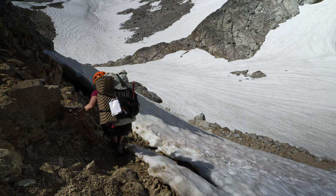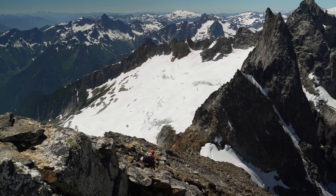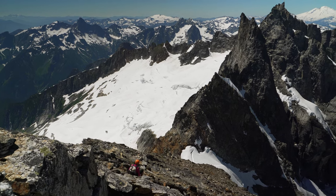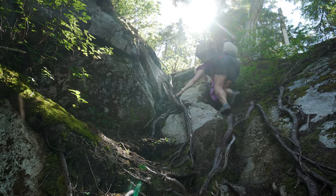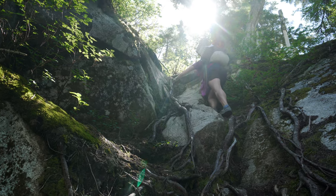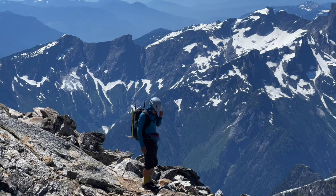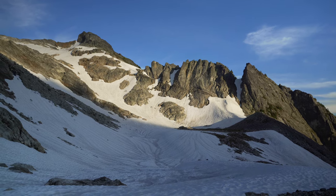The Picket Range is a special place. Nestled deep in the heart of Washington's North Cascades, it is dramatic, rugged, and remote. It's not an easy place to get to, but the reward for the challenging approach is a pristine temple of jagged peaks that has beckoned to climbers for generations. This is the story of my first trip to the Pickets.